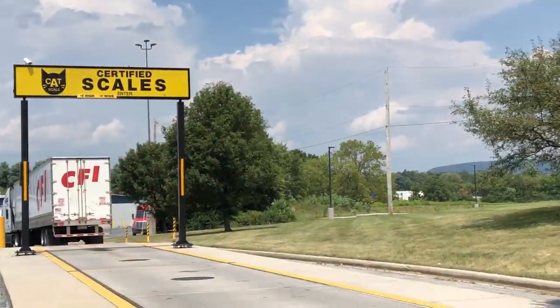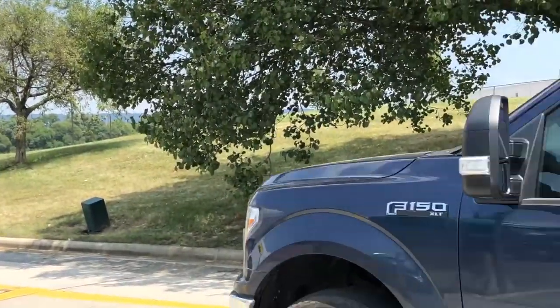We are here fueling at a Flying J — we like them because they have dedicated RV slots that make it easy in, easy out. We're here because we are going to be weighing our rig at the CAT scales, and we're going to weigh the Love Sub.